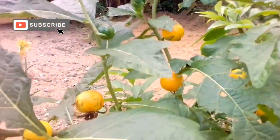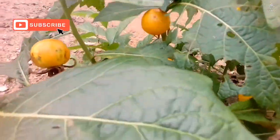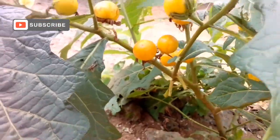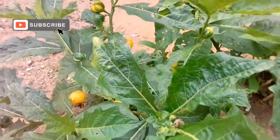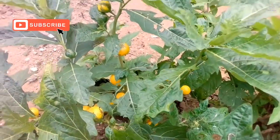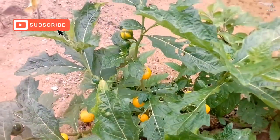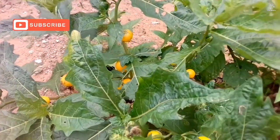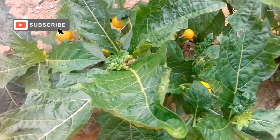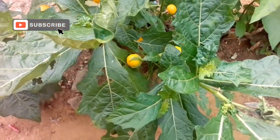It looks like a garden egg — I don't know if you can see — yes, you can see that. So this leaf is very good for relieving umbilical hernia pain. In case you have umbilical hernia pain, or you know somebody that has umbilical hernia, this is the leaf that suppresses the pain.